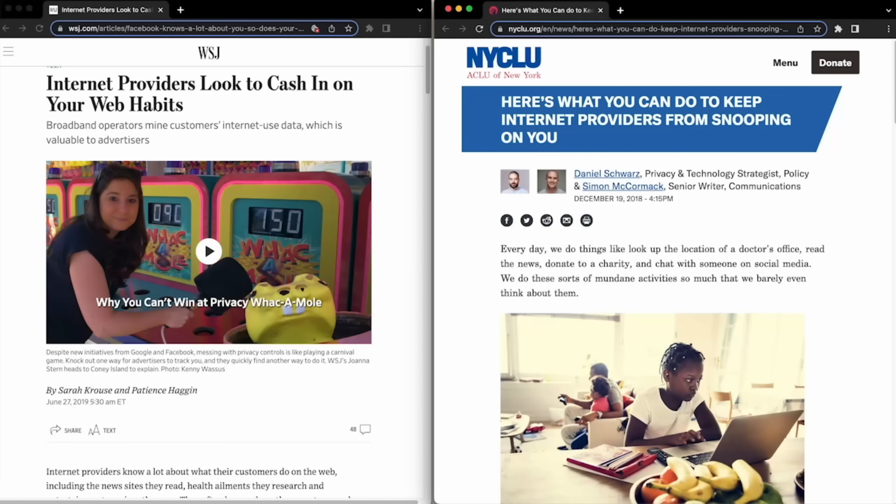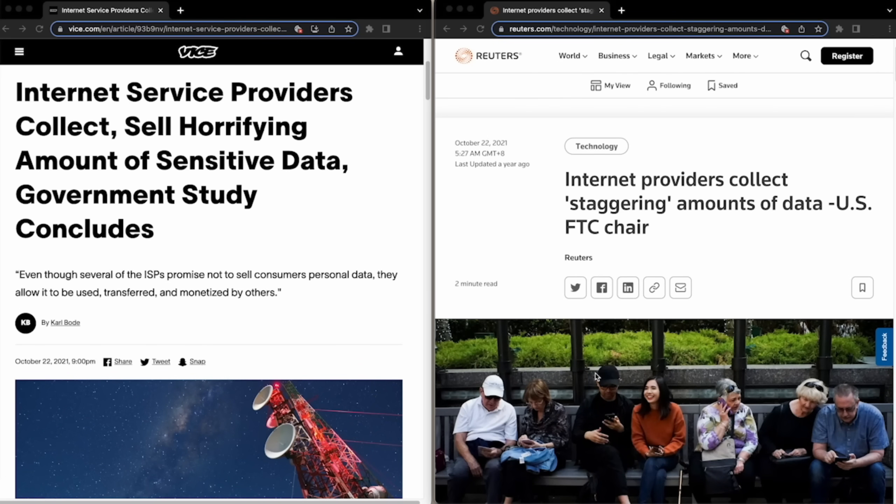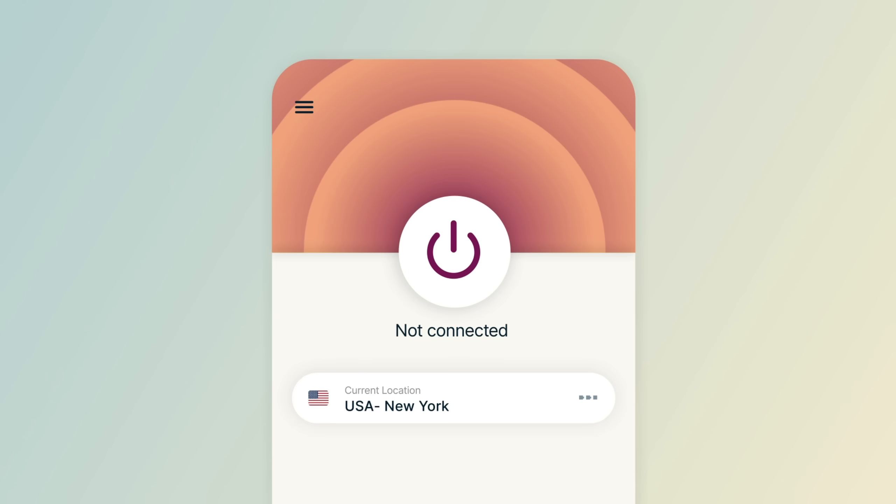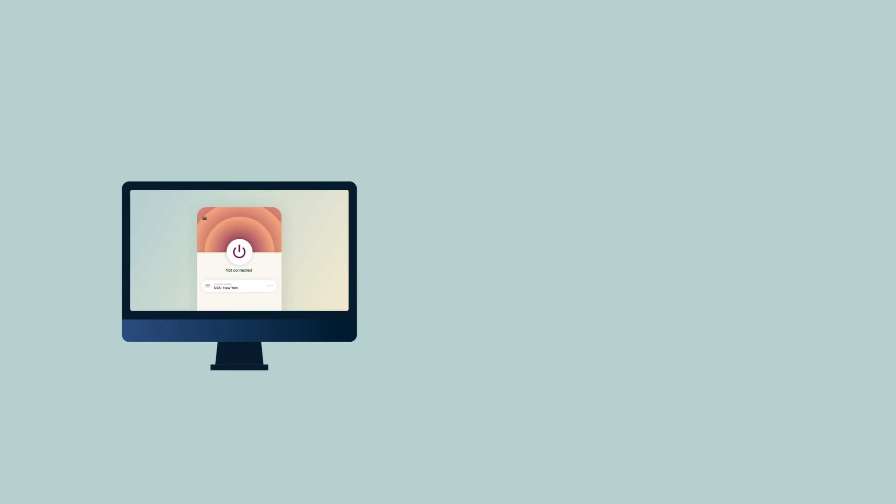But first — in a world of prying data brokers and surveying ISPs, online privacy is becoming harder and harder to come by these days. And like most people, I certainly don't want to be tracked by any of these predatory companies. And that's why this video is sponsored by ExpressVPN. ExpressVPN provides you with the tools you need to truly protect your privacy online.